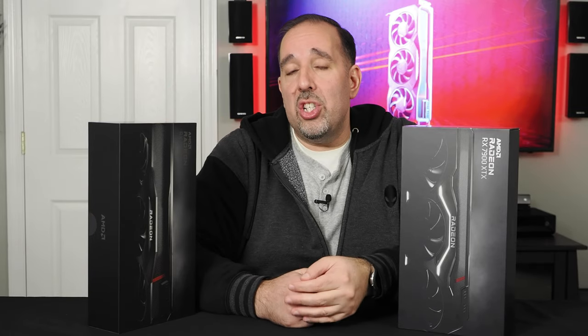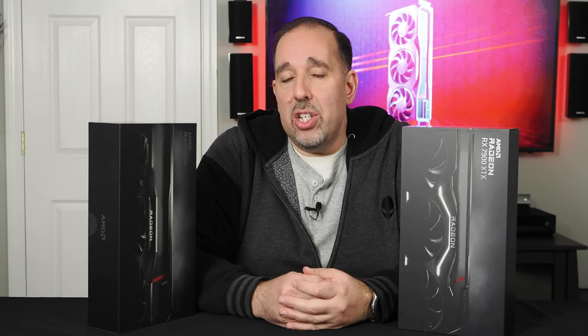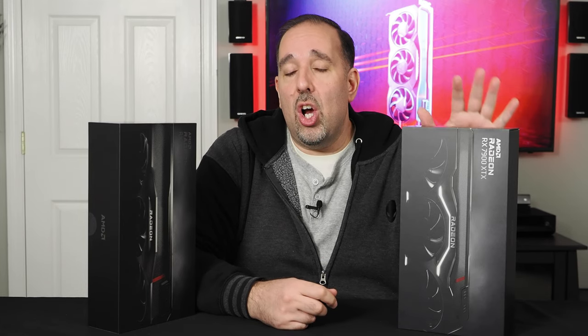Both of these cards are due to launch next week. Full disclosure, this is not review day. I can't show you the cards in action or show you any benchmarks just yet, but I can check out the cards and show you what the retail experience will be like.